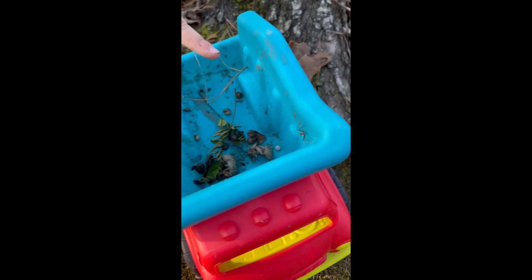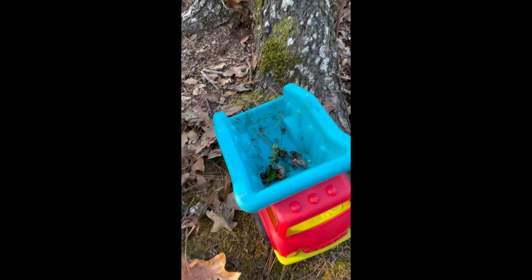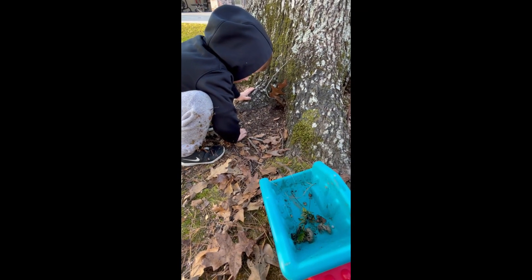Oh that one wiggles! And a caterpillar — that's a caterpillar! We have a caterpillar! Is the bug escaping? Let's go to the backyard and see if we can find more. Be careful, we've got to watch out for spiders and snakes.